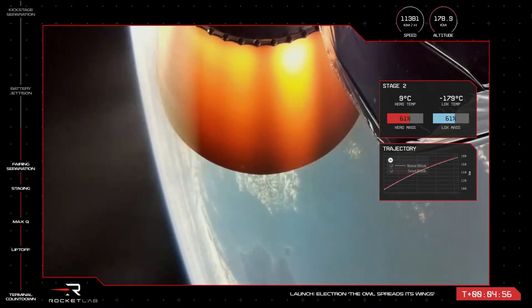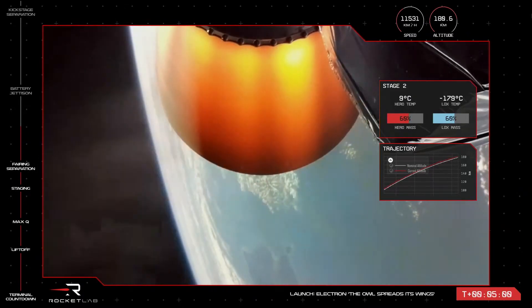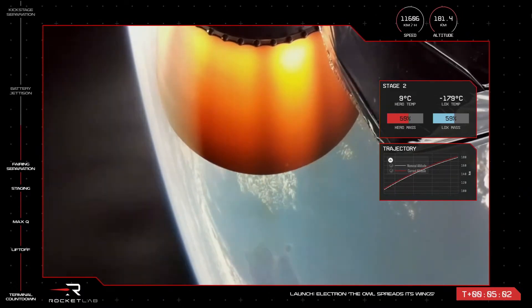The low Earth orbit zone, often noted as LEO, is classified by having an apogee of less than 2,000 km, or approximately 1,200 miles.